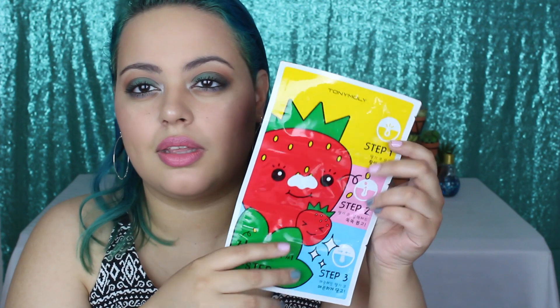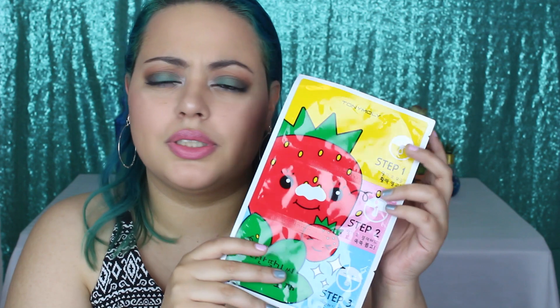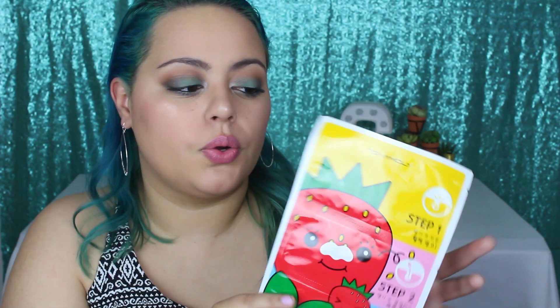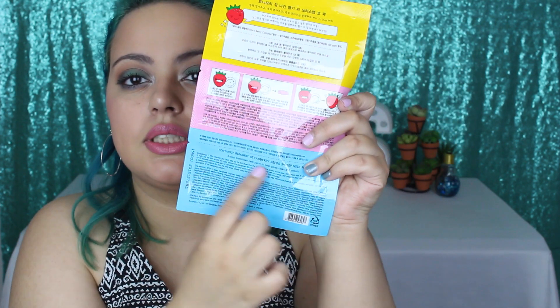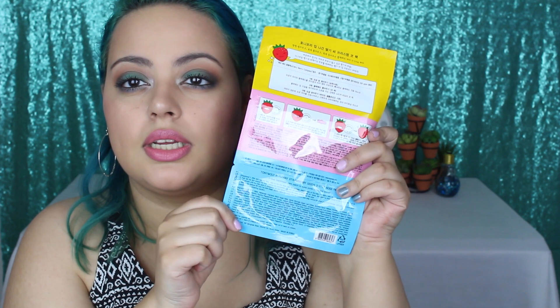I have a really big sheet mask collection, but I always like trying out new ones. And I love Tony Moly — probably one of the cutest brands with such cute packaging. But this is actually for your nose, kind of similar to the Biore nose strips for blackheads. Because it has three steps, it's actually more gentle on your nose. There are English directions right here, just in case you're interested.